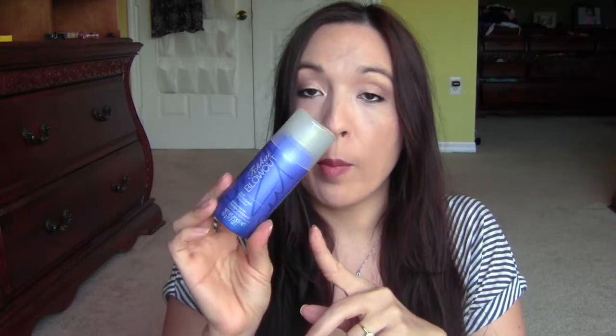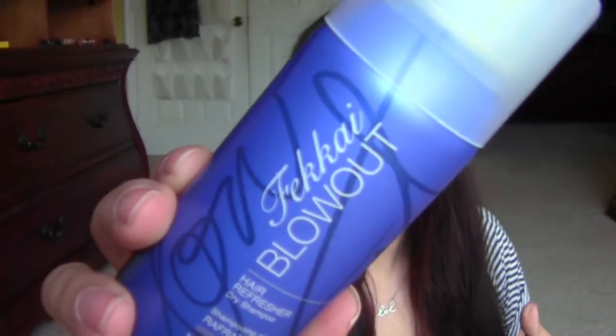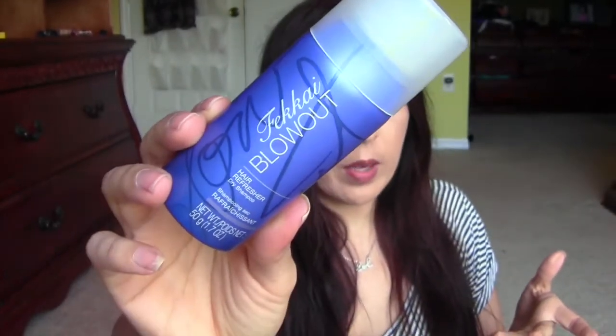Next we have — I think I actually have this already. I thought it was a different color can, but maybe it's the same one. This is the Fakai Blowout Air Refresher Dry Shampoo. I'm almost out of the other one, so this is nice to have another one. I think I got the other one in either a Walmart or Target box — probably Target.